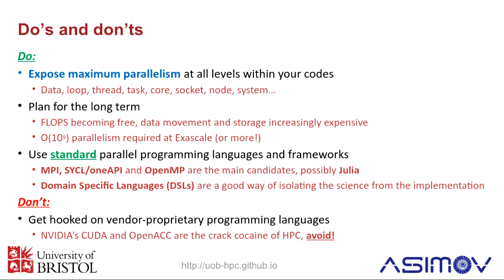Another thing is to plan for the long term. Things keep changing. Flops are essentially free now — doing an operation is actually really cheap, and the expensive thing is moving data around and storing it. That means in the future it's going to be cheaper and cheaper to recompute something than to pre-compute it and store it somewhere, and then have to fetch that data from a big table in memory. These ratios are changing over time, so plan for the kinds of systems and the ratios of compute to bandwidth and latency that you'll have in the future, rather than what we've had in the past.